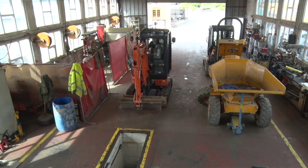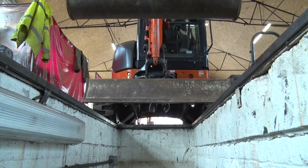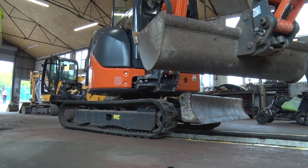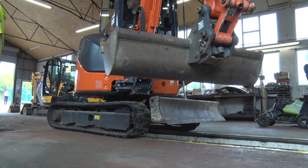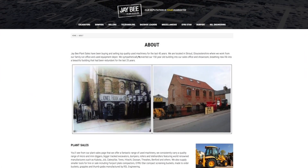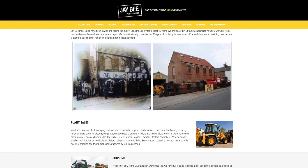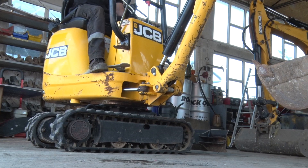We're more than happy to take your machine in as part exchange. There's always value in a machine whatever age or condition. Furnish us with the details and subject to inspection, we'd be happy to give you a competitive trade-in price. Our really popular buy-back guarantee provides you with peace of mind that when your project is finished, you'll be able to sell your machine back to us at a fair price.